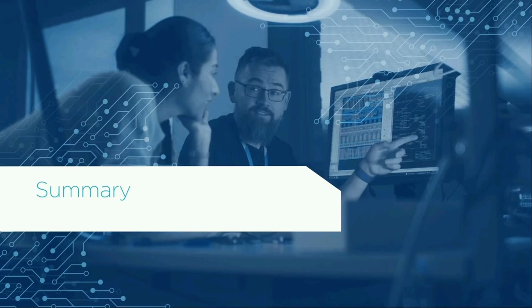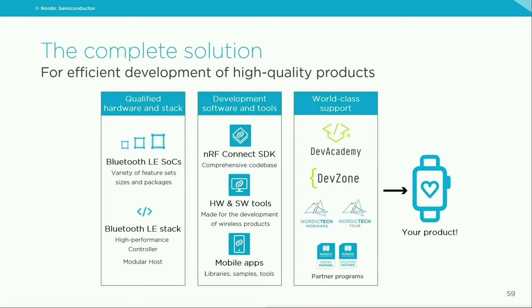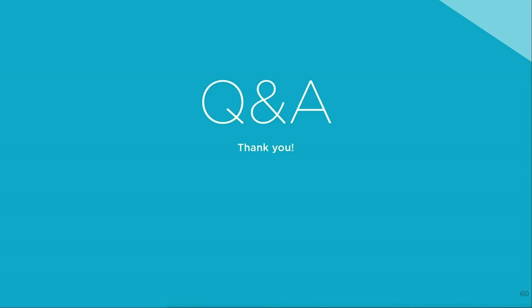To summarize, I hope I managed to present the components of the complete solution we provide and the value it brings. What I hope you remember most from this webinar is the extensiveness and completeness of Nordic's Bluetooth solution. If you're curious about more details, Dev Academy is the place to start.